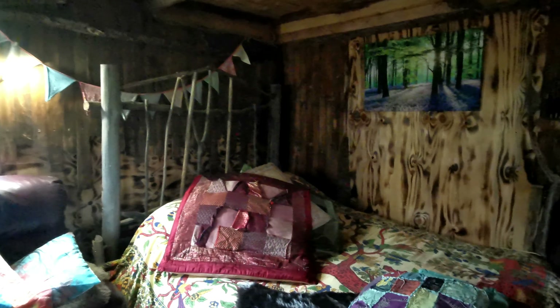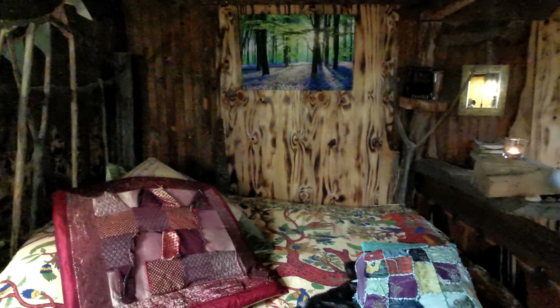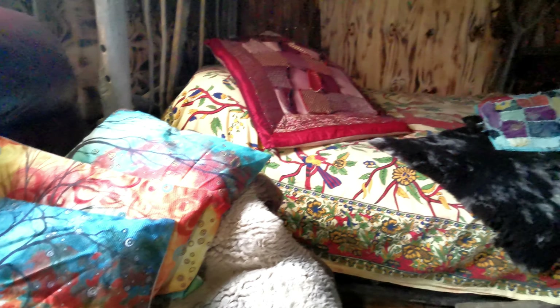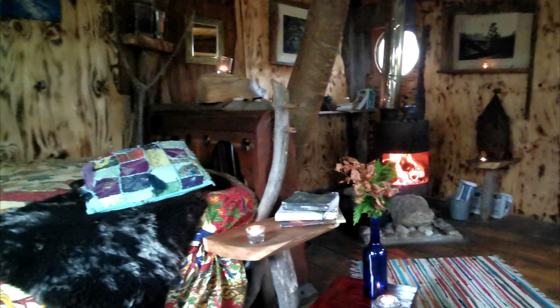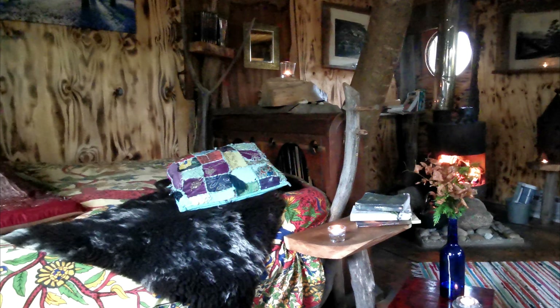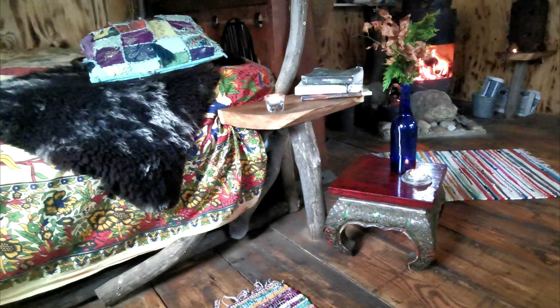The bed is actually comfier than expected — it's quite a big double, it doesn't look comfy but it's actually pretty comfy. They've got a little couch down here, a little sitting area where you can sit and relax. So the layout: the couch, the bed, the tree, the fireplace — it's really quirky and looks really nice. And you have a little outdoor kitchen area with an outdoor pizza oven and a fire pit and barbecue.